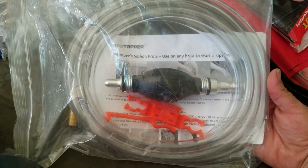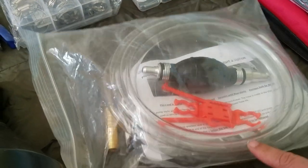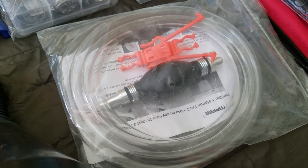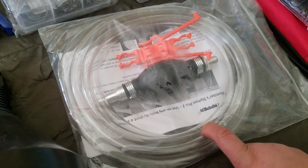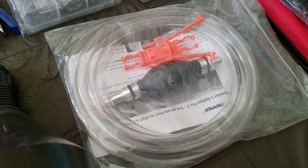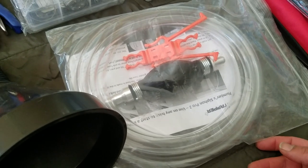And here is my handy dandy siphon hose — to siphon gasoline or water. I actually have two of them: one for gas and one for my water barrels. I kept one in the car for siphoning gas in case of an emergency, if electrical pumps aren't working, or if you need to get gas from an abandoned vehicle in a SHTF situation.